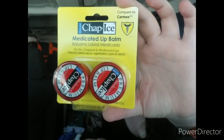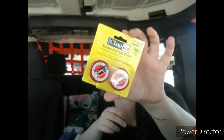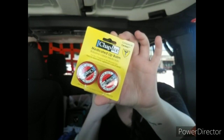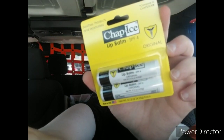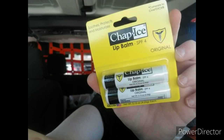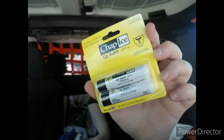Next I got some of this Chap Ice Medicated Lip Balm. I just got one pack — it does have two in there — so I figured I would open the pack up and give one each for the gifts. It's for dry, chapped, and windburned lips. I know my grandpa has medications that cause dry mouth, dry lips, and lip cracking. My dad works out in construction so I figured that would be good too. And then I also got this Chapstick-style Chap Ice Lip Balm, which is SPF 4 — in case they don't like the kind where you stick your finger in it. So I got one of each and I'll give one of each with each gift.